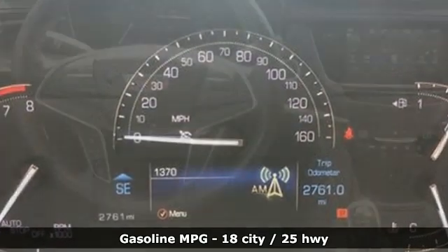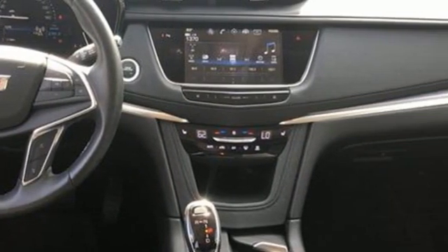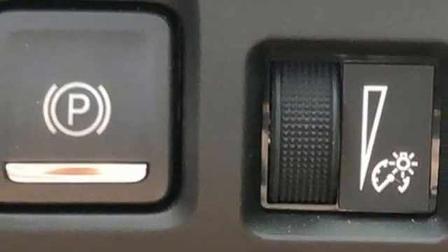V6 engine, 4-wheel drive, smart device navigation, Wi-Fi hotspot, front heated leather bucket seats, auto-dimming rear view mirror.